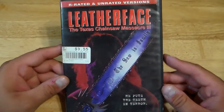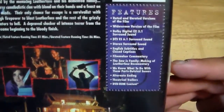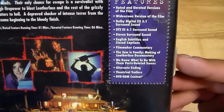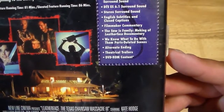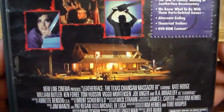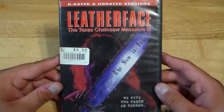I prefer the second film over this one, but it's still good for a sequel. Jeff Burr directed this movie. It's got a bunch of special features. Ken Foree's in it, Tom Hudson, Viggo Mortensen, Joe Unger, William Butler, Kate Hodge. So, that is Leatherface: Texas Chainsaw Massacre 3.